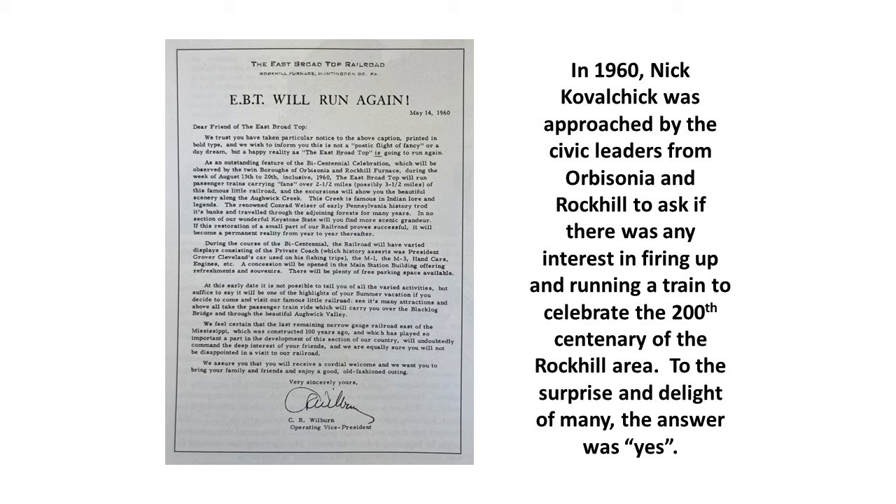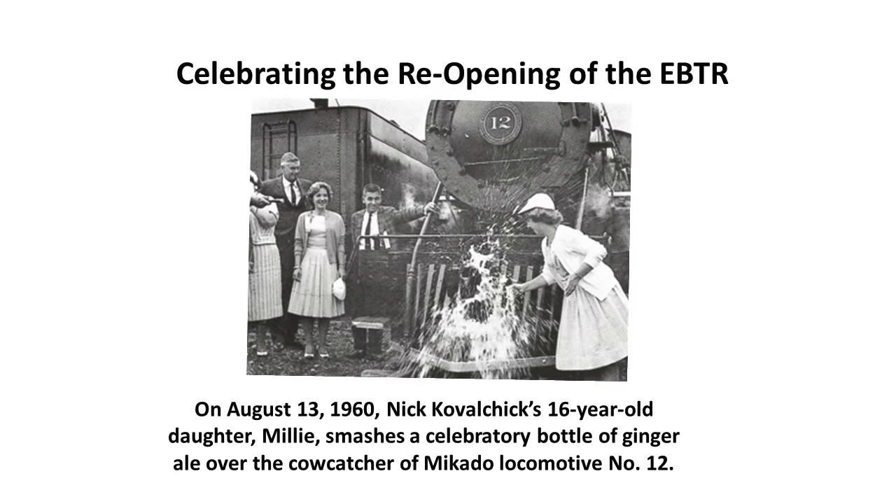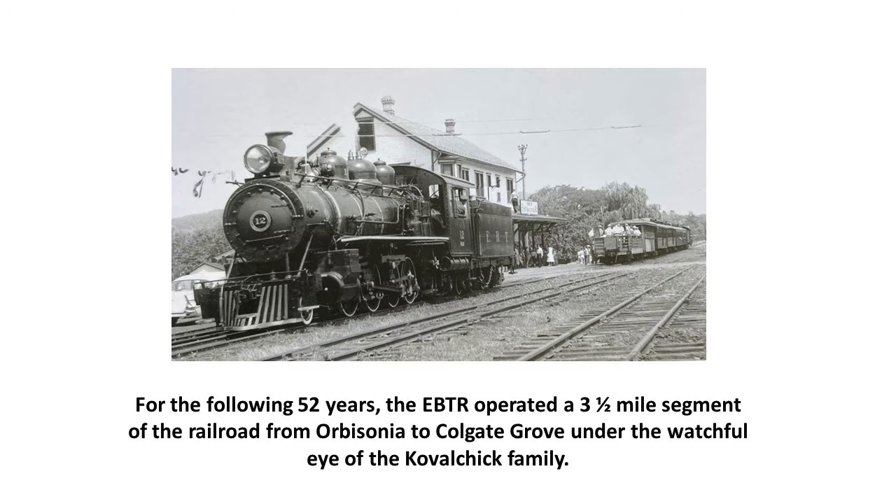On May 14th of 1960, a letter on East Broad Top Railroad stationery announced that the EBTR will run again. Celebrating the reopening on August 13, 1960, Nick Kowalczyk's 16-year-old daughter Millie smashed a celebratory bottle of ginger ale over the cowcatcher of Mikado Locomotive No. 12. For the following 52 years, the EBTR operated a three-and-a-half-mile segment from Orbisonia Station to Colgate Grove under the watchful eye of the Kowalczyk family.